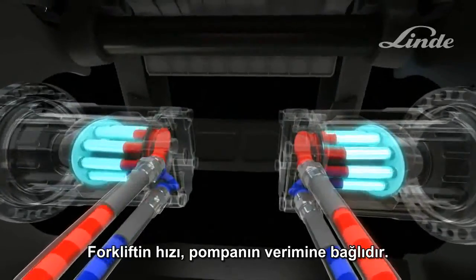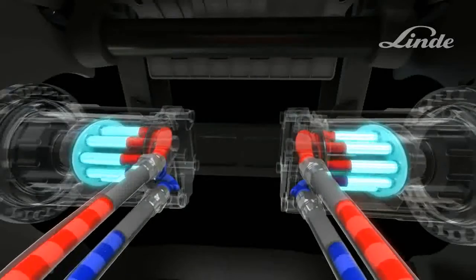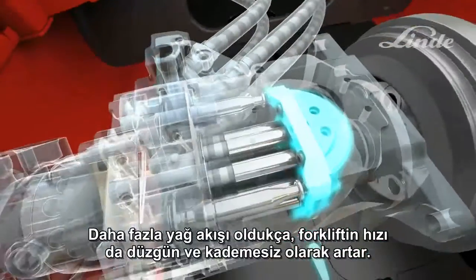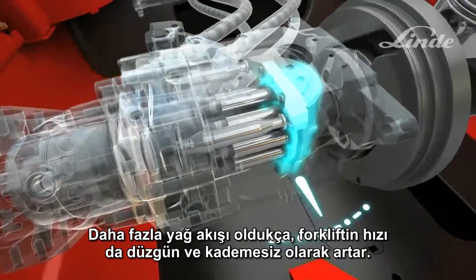Truck speed depends on the output of the pump. As the swash plate angle increases, the output of the pump increases, more oil flows, and the truck accelerates smoothly and steplessly.